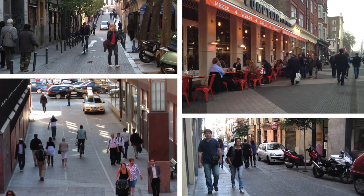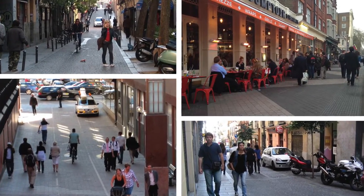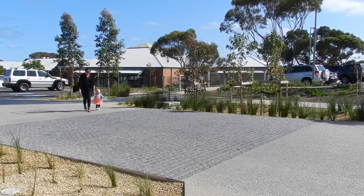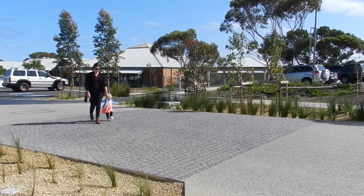Many cities around the world have embraced the concept of shared urban spaces. Ragamuffin Drive is significant because it is the first shared space developed in South Australia.